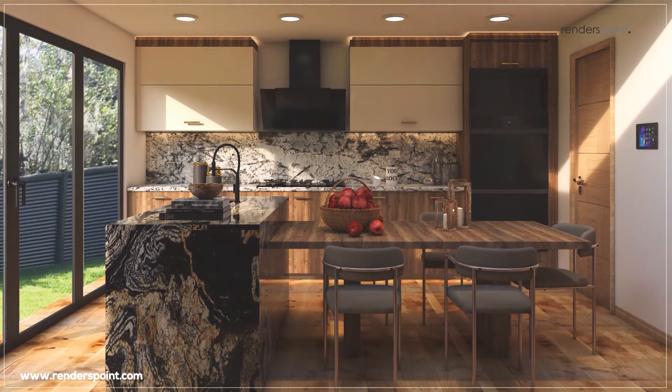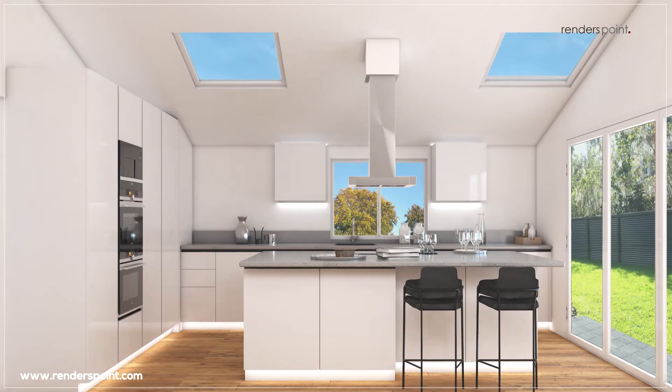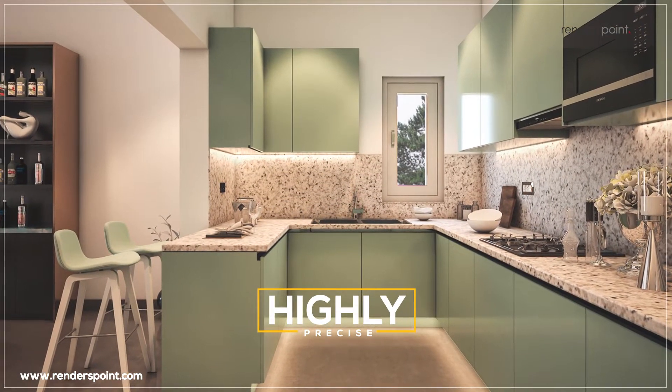Our talented 3D rendering studio artists and professional team can finesse the most subtle hues that meet your precise vision.